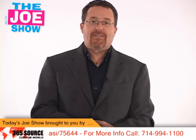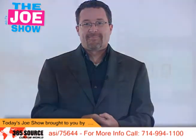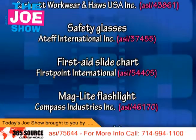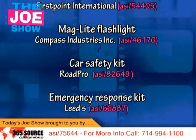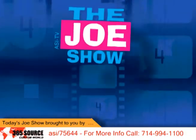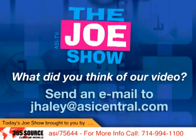Well, those are all the products I had to show you today. Thanks a lot for watching. This is ASI TV. We'll see you next time.